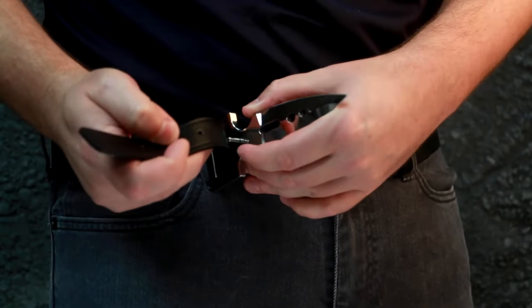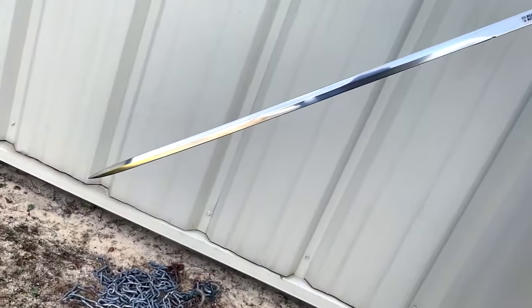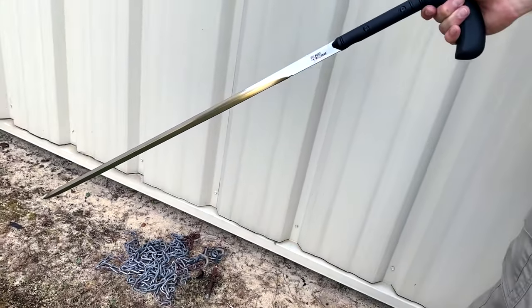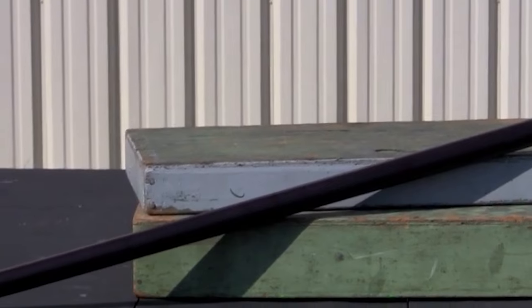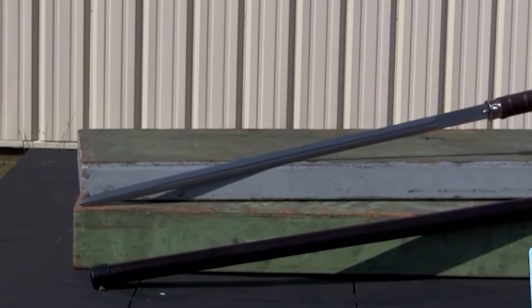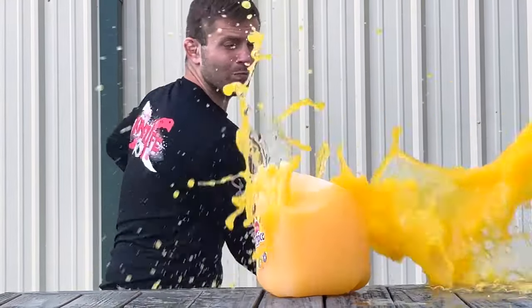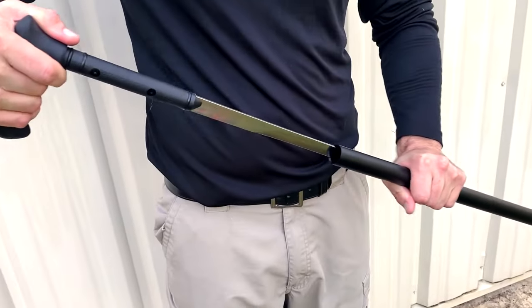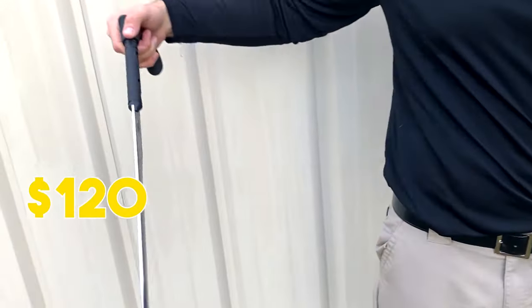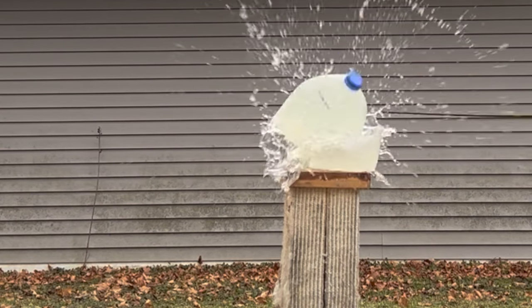Stay informed to use this discreet self-defense tool responsibly and legally. A classic elegance awaits with the sword cane, a timeless choice in the realm of self-defense. Concealed within the guise of an ordinary walking cane, this discreet yet powerful tool unveils a hidden sword with a simple twist and lock mechanism. The stainless steel blade, boasting a sharp cutting edge, effortlessly handles resilient materials. Priced at a reasonable $120.